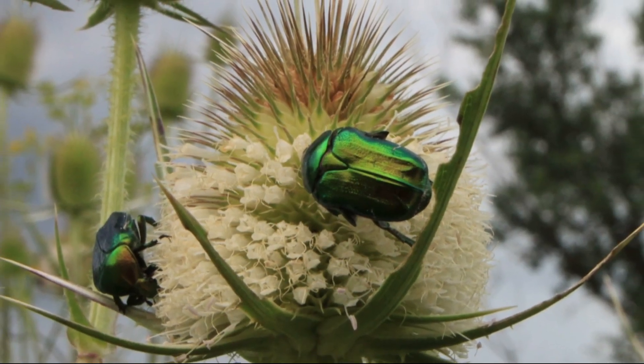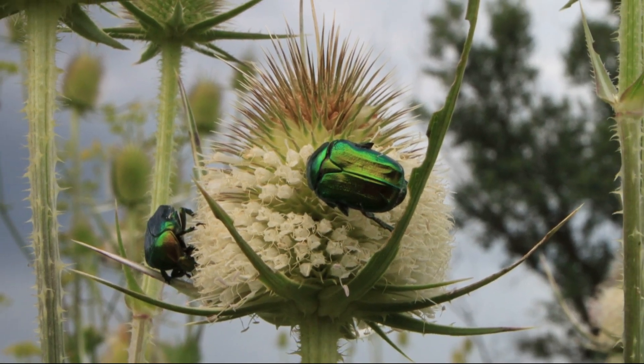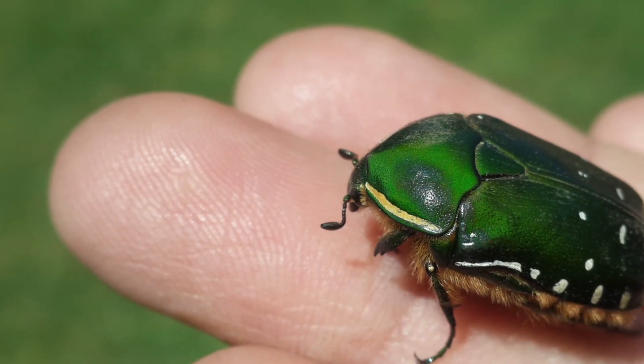As with every other beetle, it also has shiny wing covers, which are called elytra. June bugs can cause damage to gardens, lawns, and pastures, but can generally be controlled with prescribed pesticides.